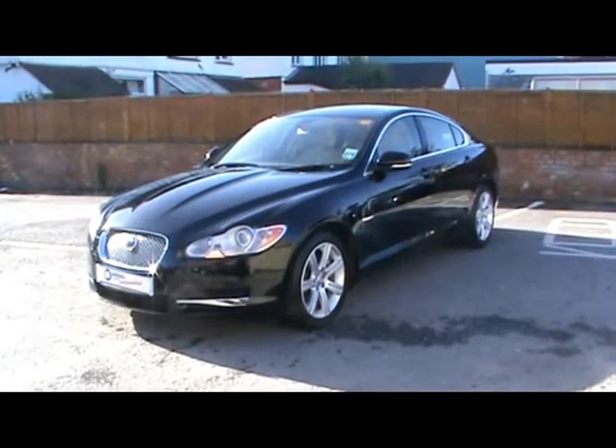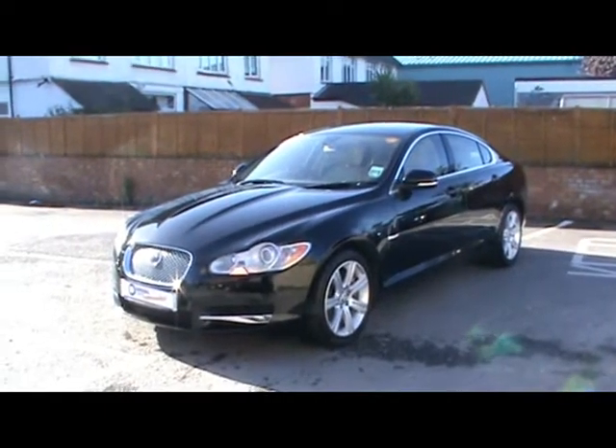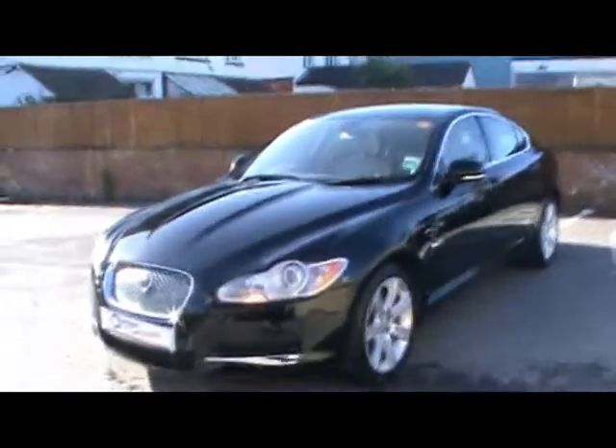Welcome to Imperial Cars. Today we have an 09 plate Jaguar XF to show you — a four door saloon finished in black. We're going to take you around the car so you can get a better idea of condition and the certain features of the vehicle.